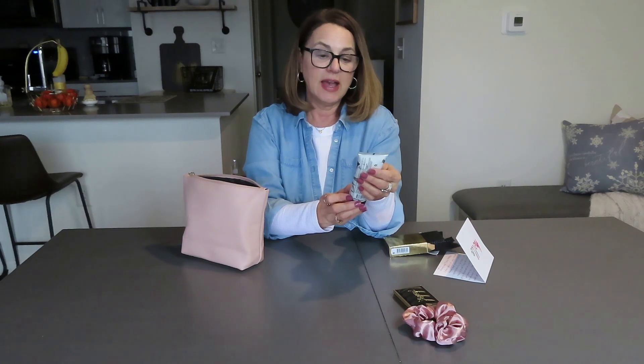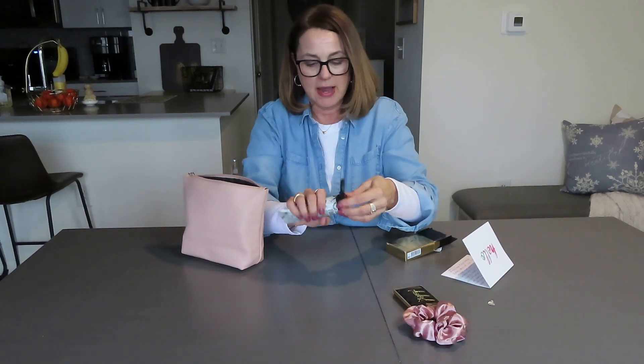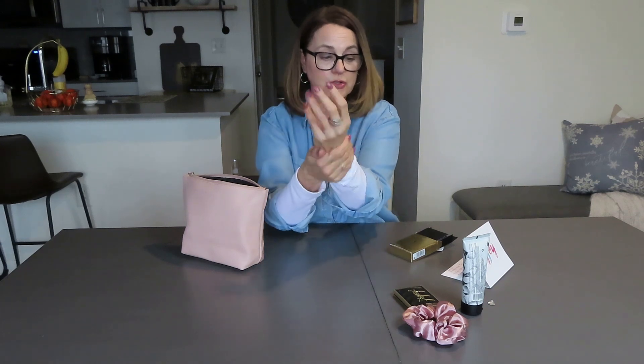This next item is a full-size ultra-conditioning vanilla absolute enriched with jojoba — this is Beekman goat milk hand cream, and it is amazing. Never been opened. Beekman is one of my favorites. This vanilla absolute doesn't have a very strong scent at all — it really seems like it doesn't have any scent, which is good if you don't like scent in your creams.